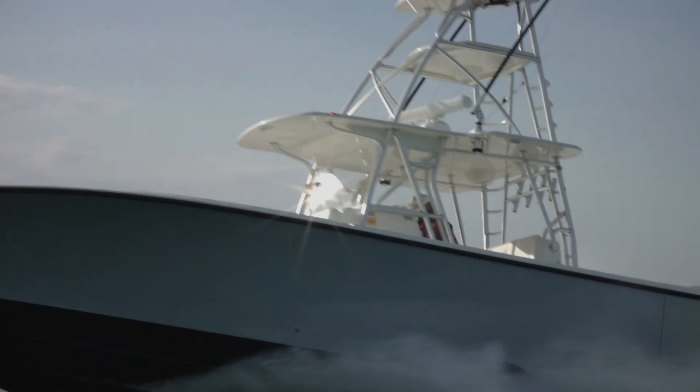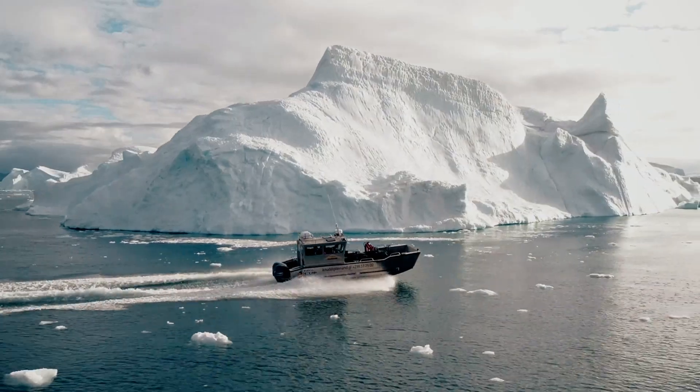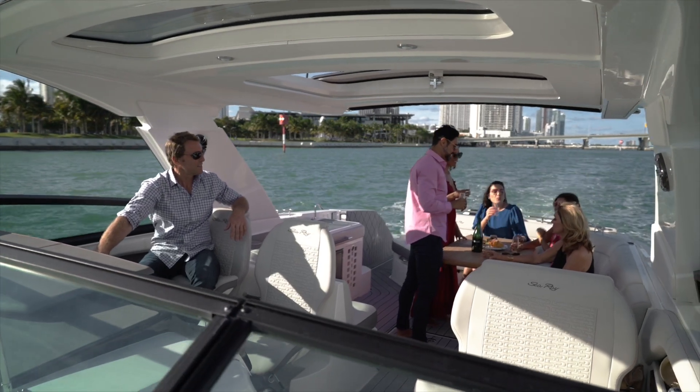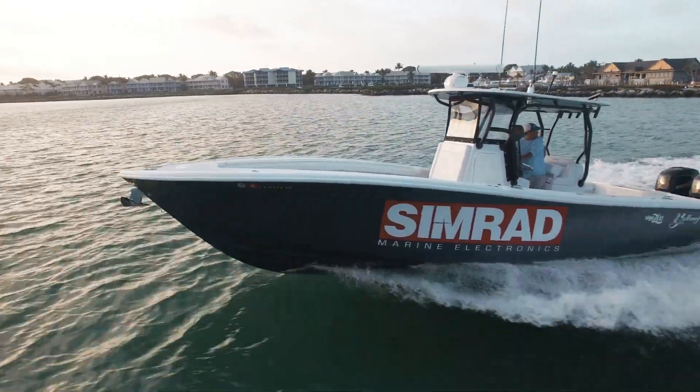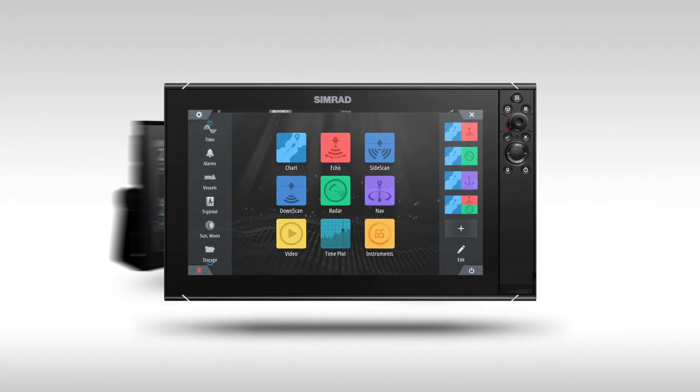Which is why we designed the NSS EVO 3S, to give you total control and make the most of your time on the water. The best just got better.